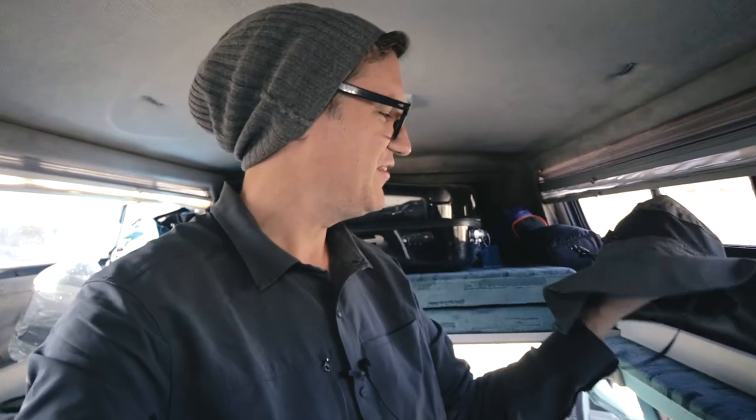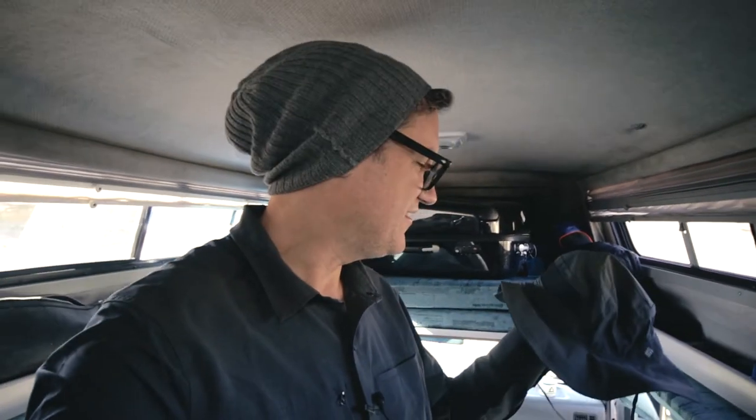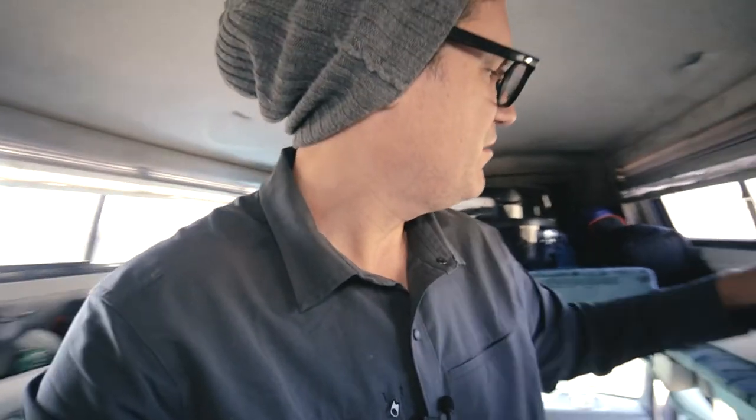I also have this — I've worn it in a couple of videos — it's a boonie hat or something. Ugly as anything, definitely not a fashion statement. Another thing I've learned from traveling: you tend to pick up a lot of plastic cutlery. So I got a set of bamboo cutlery instead.